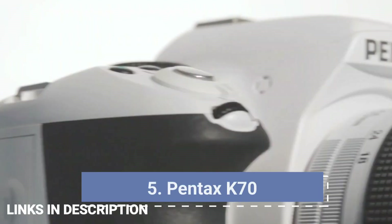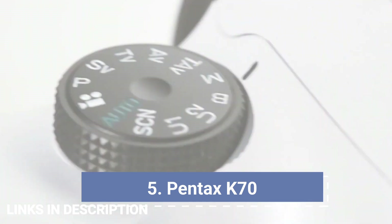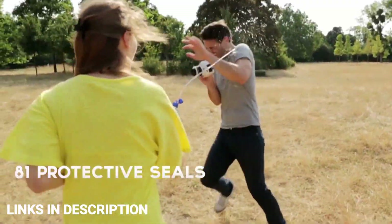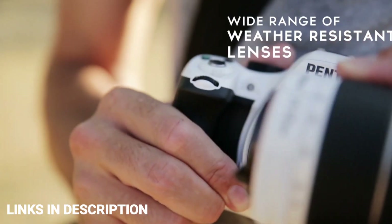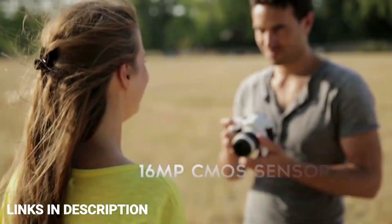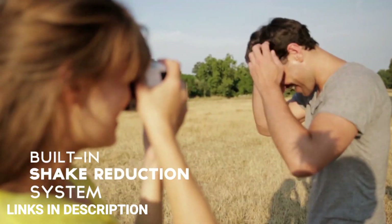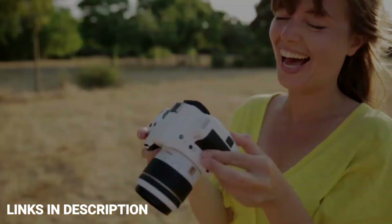Pentax K70 — the best weather sealed budget DSLR. While Canon and Nikon may be the biggest names in DSLRs, don't count out Pentax just yet. The brand's revival by Ricoh has seen a run of quietly competent DSLRs garnering a reputation for comprehensive weather sealing, making them popular among outdoor photographers, and they tend to be cheaper than equivalent cameras from Nikon and Canon. The Pentax K70 is a great choice for budget users who like to take their cameras out in rough conditions.